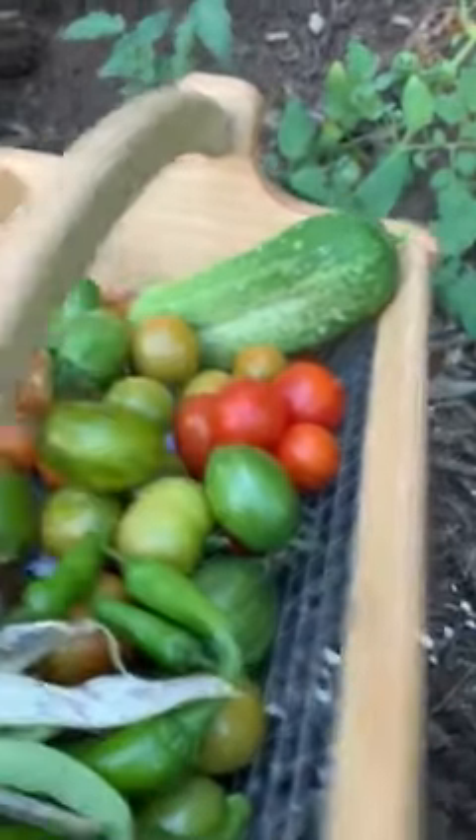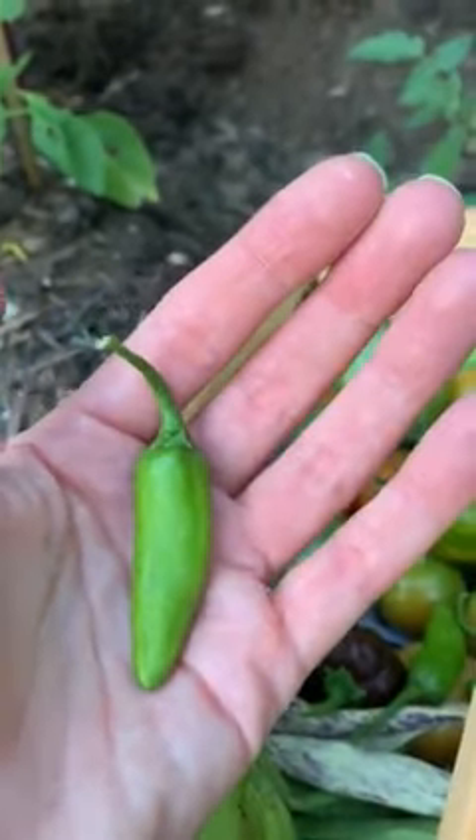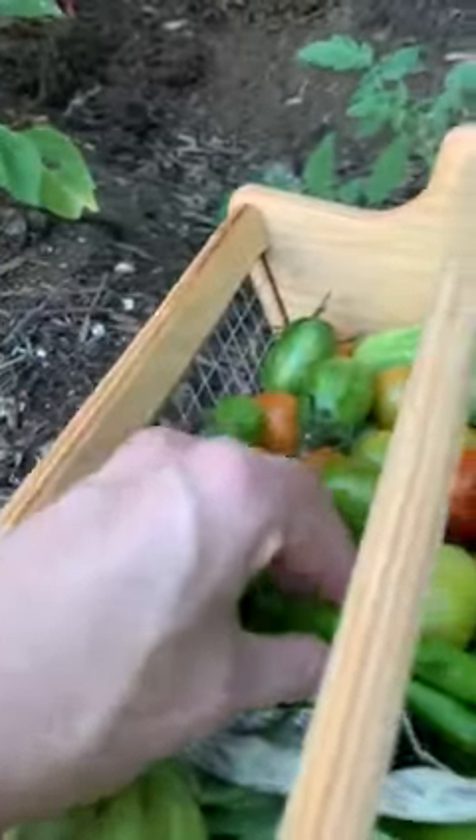And then my very first little fish peppers. I'm so excited for these — I've not ever had them before, but they look beautiful and we'll see how spicy they are.